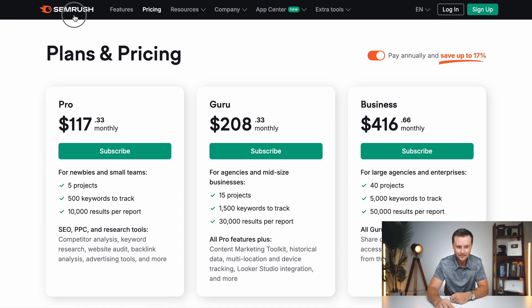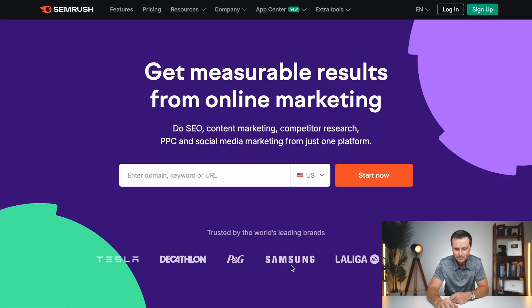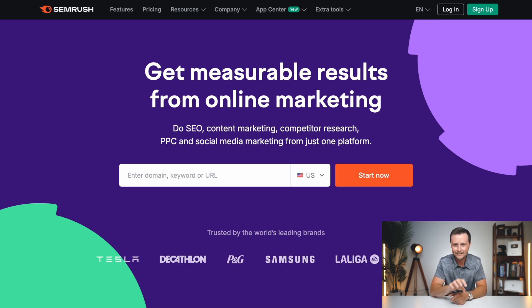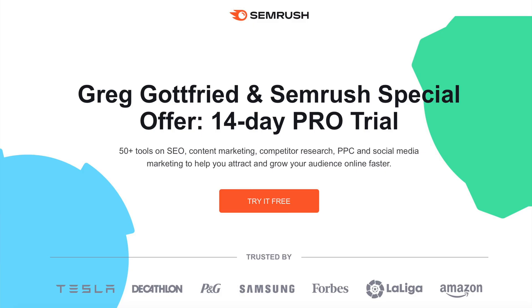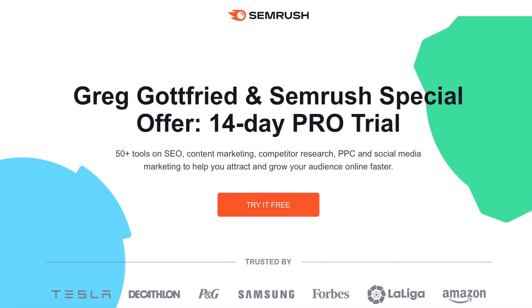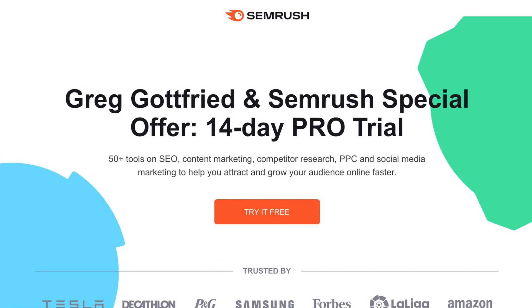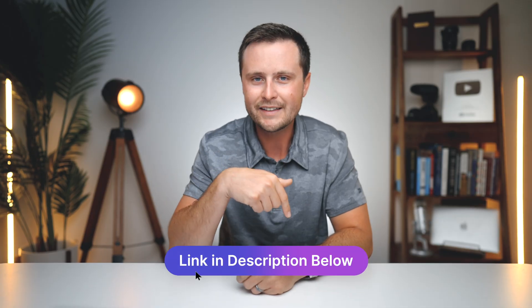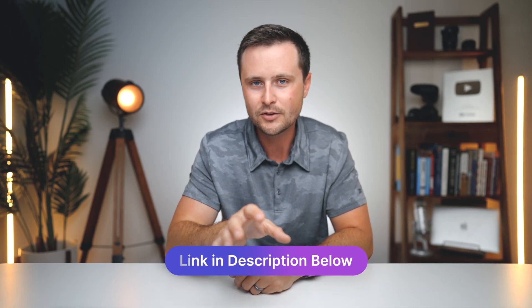If you go to their homepage, they are used by Tesla, Samsung, FedEx, Amazon, Quora, and Booking.com — these are the caliber of companies that know how valuable having a tool like this is. For those of you saying this is too expensive, I was not able to find any discounts, but I was able to get an extension on the free trial. By default they offer a seven-day free trial, but I was able to get a 14-day free trial for you guys — I'll put a link to that down in the description. You get two weeks to use this fully for free.